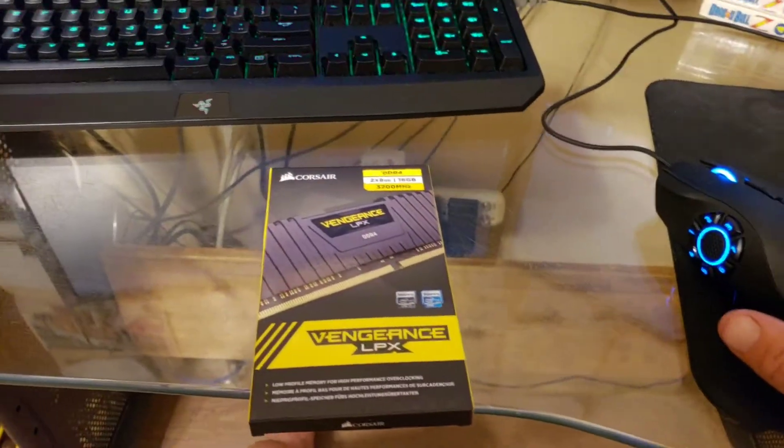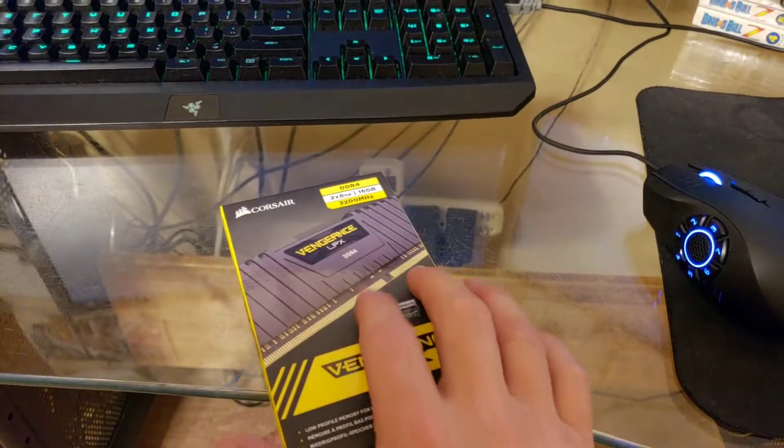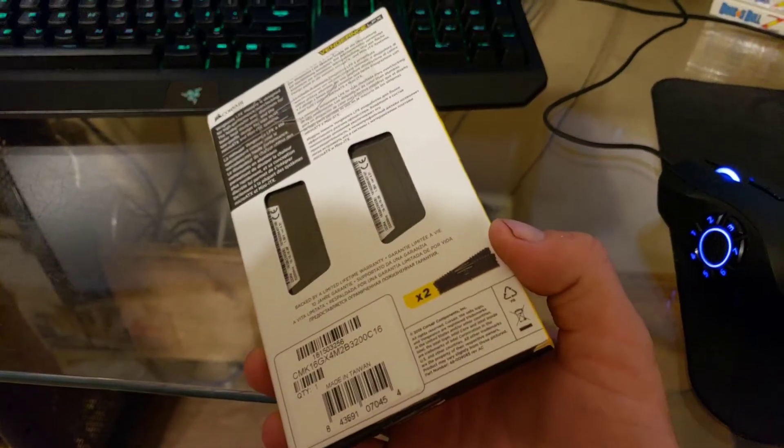As you can see, I'm starting to get some of my stuff in. We'll get the new computer built here, but today I just wanted to do a little unboxing of this Corsair Vengeance memory and we'll take a look and see.